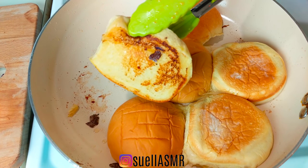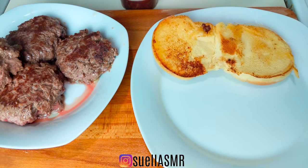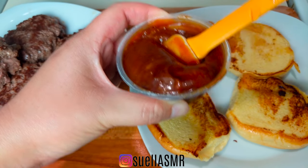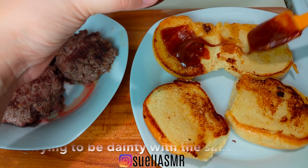I served up two burgers for my husband, but they were so big that he was only able to finish one of them — he saved the other burger for lunch the next day. This recipe worked out perfectly for my growing family, and I hope you get to enjoy it at home too.